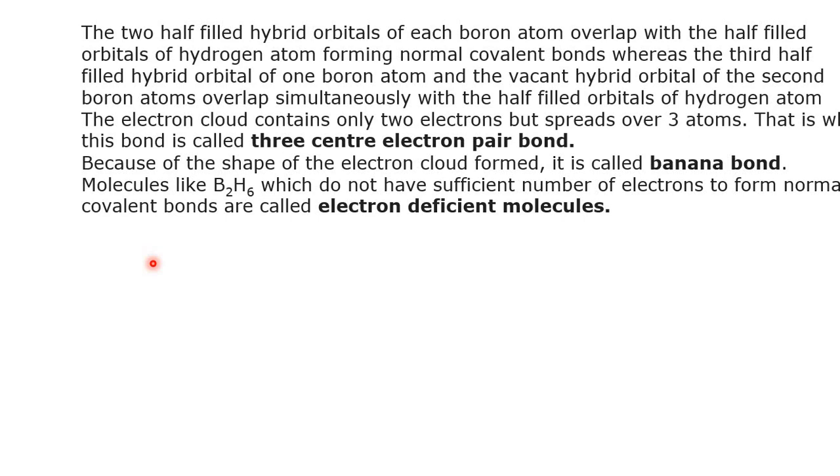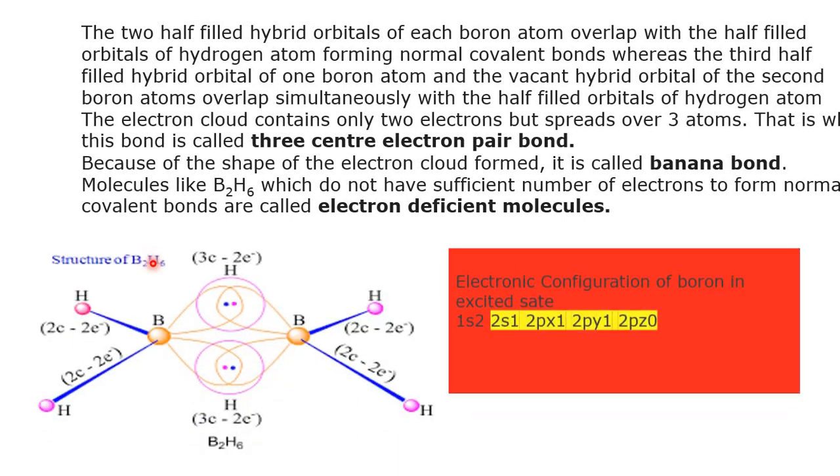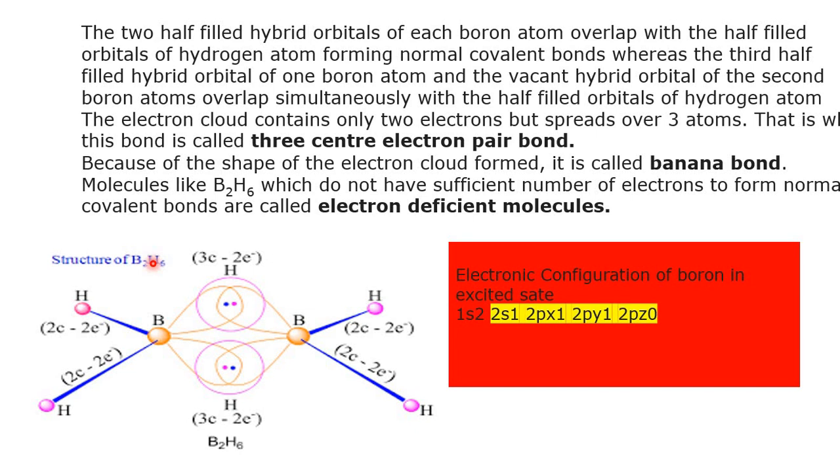Molecules like diborane (B₂H₆) which do not have a sufficient number of electrons to form normal covalent bonds are called electron-deficient compounds. Hence, diborane and higher boranes are also called electron-deficient compounds. This is the structure based on the electronic configuration of boron in the excited state undergoing sp³ hybridization. Thank you, students.